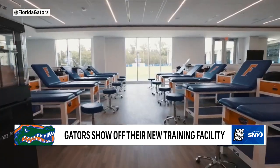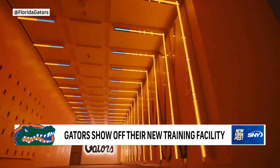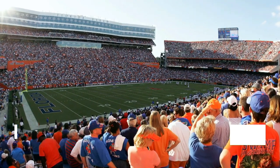Other amenities inside the training center include a dining hall, lounge area, barbershop, virtual reality room, a gaming and golf center, as well as a resort-style pool area with basketball and volleyball courts.